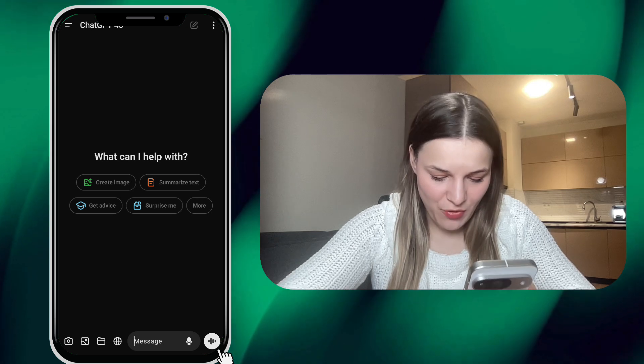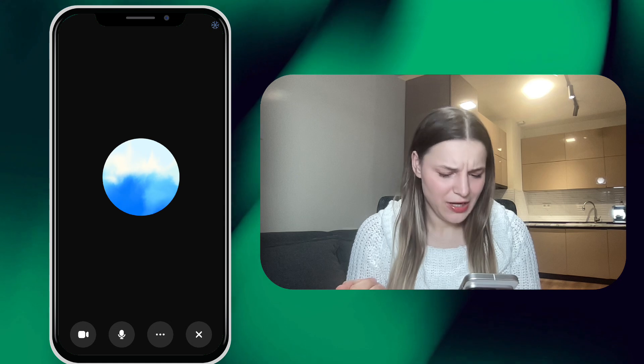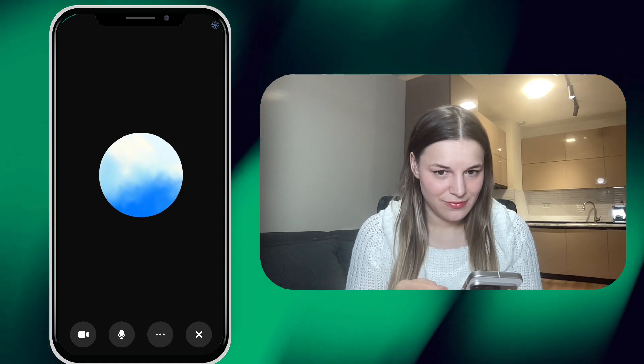All we have to do is open the ChatGPT app on our phone and click the advanced voice mode on the right. Hi, we are having a sales review call for 2024. Can you help me with that? Of course. What aspects would you like to cover in the review?